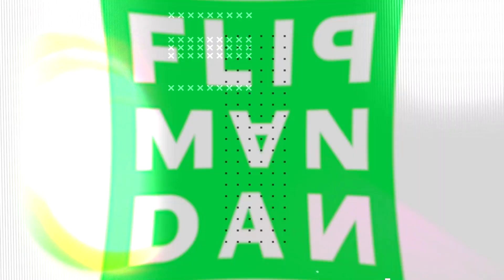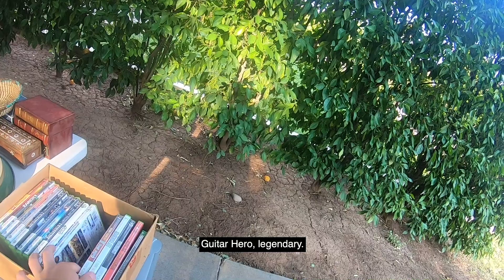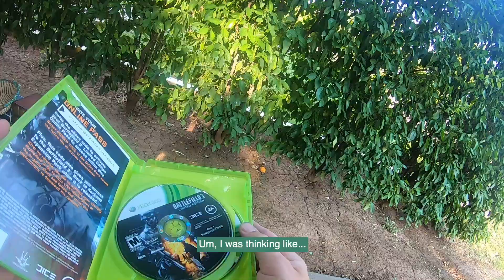At the first garage sale, found Guitar Hero: Legends of Rock. The seller was asking three bucks for one game, and offered two for five. There was also a bunch of clothes and a few old hats.